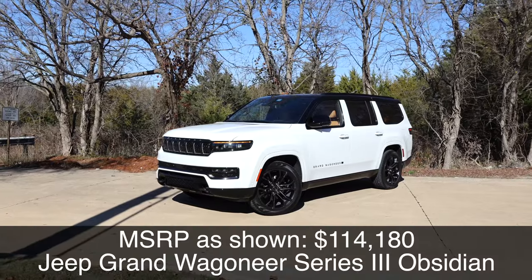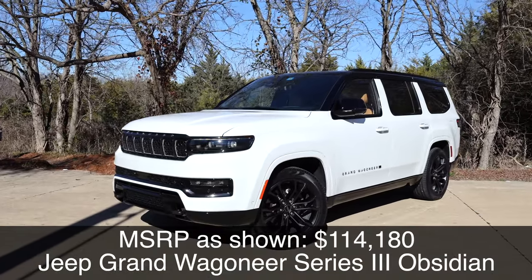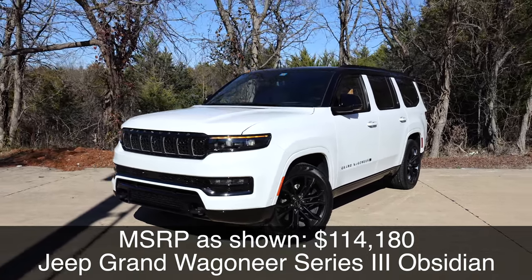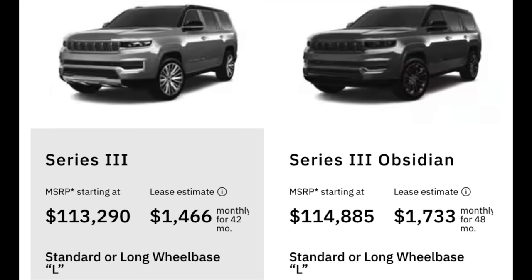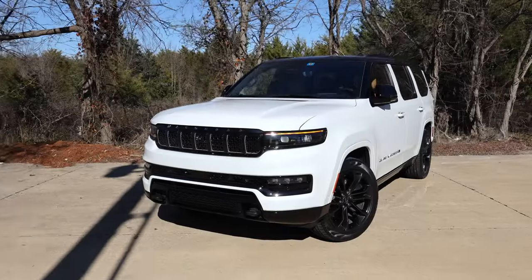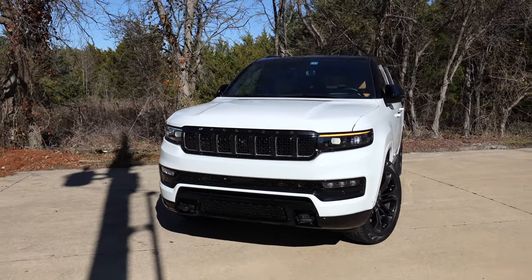Let's take a look at the exterior details of this Grand Wagoneer — one impressive vehicle. First, this takes the body-on-frame construction from the Ram 1500. Trim levels include the Series 1, Series 2 Obsidian, Series 3, and Series 3 Obsidian, which we have right here. The Series 2 was actually dropped for 2024, and you get a couple of different lengths: this is the standard length, and then there's the L, which is about a foot longer.